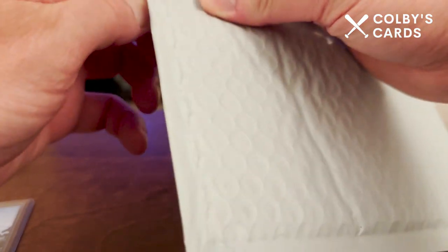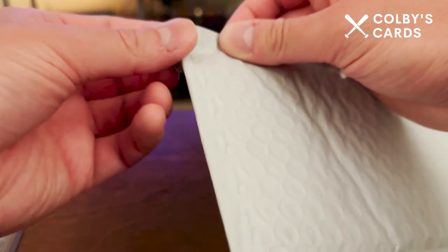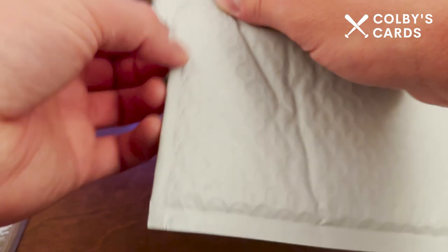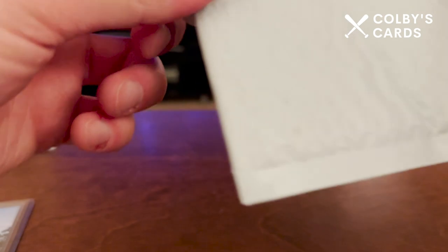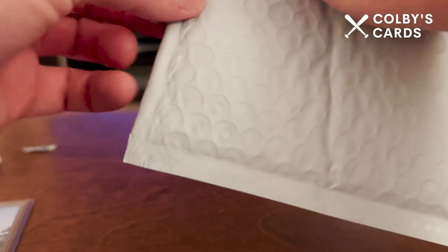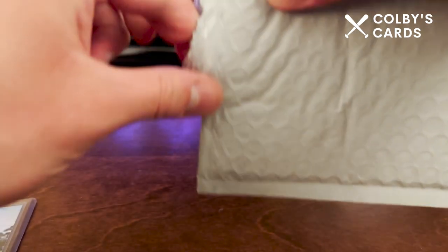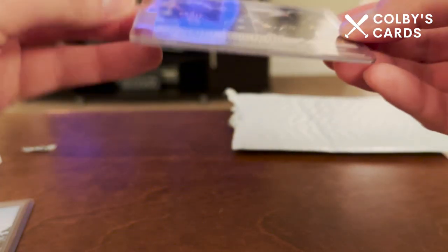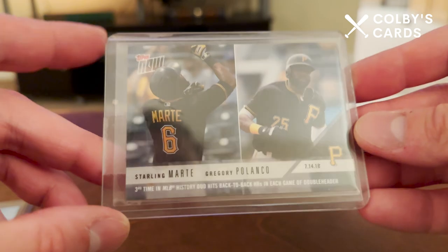This next package here — let me hide my address. This is another eBay purchase. I believe it is another Starling Marte card, and I'm getting eBay notifications as we speak. Padded envelopes are like an enemy for me — but there we go, that should do the trick.